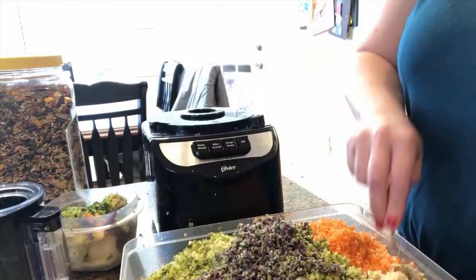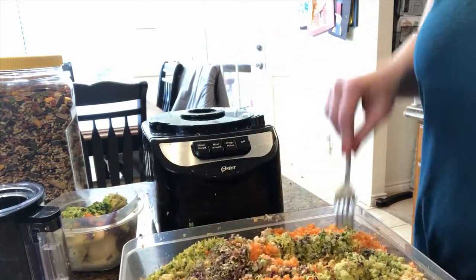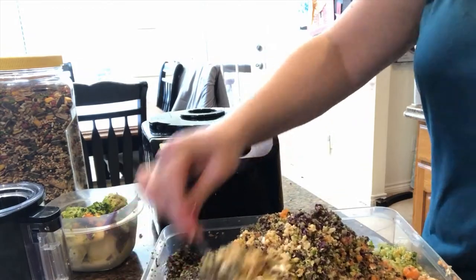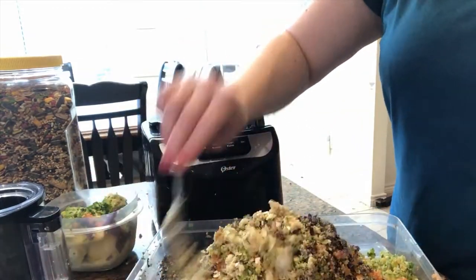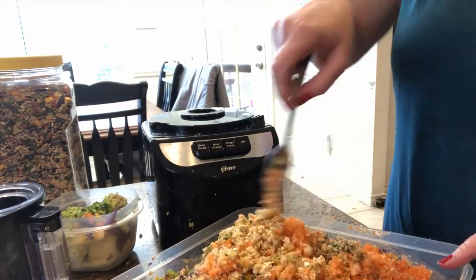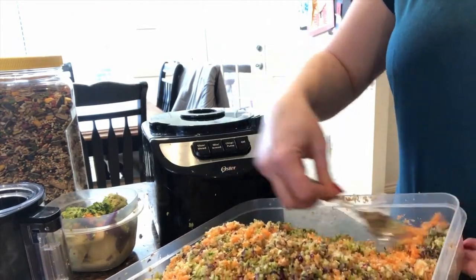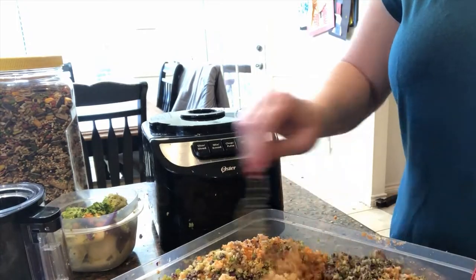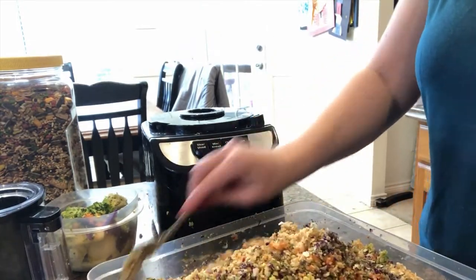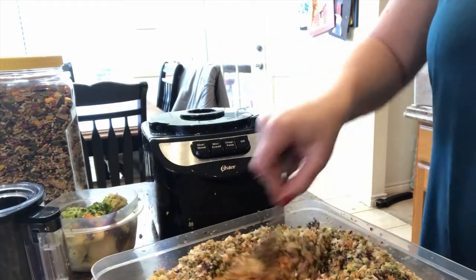I take and mix it up so that everything is blended — I want to make sure they get a little bit of everything. Just like people, birds have things that are their favorite and things that aren't their favorite but they need to eat. They will always go for the eggs — they love the eggs. They don't always go for the carrots, but they need the carrots. This is also a great time to add additional vitamins or anything else you need to put in there, because you can kind of mask it in with the flavor of the food.